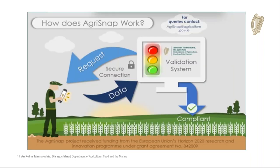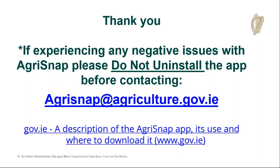This image was sent out with the BIS applications this year — it's a cartoon version of how the system actually works. If you're experiencing any issues with Agri-Snap, please do not uninstall the app before contacting agrisnap@agriculture.gov.ie. We've recently opened a new webpage on the government.ie page with a description of the Agri-Snap app, its use, and where to download it. Very soon, this webinar and one or two other videos, along with a guidance manual, will be available there. Thank you very much.